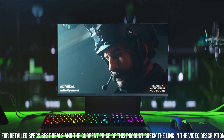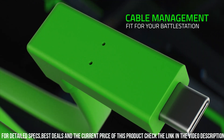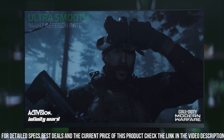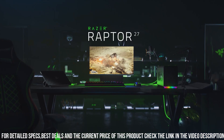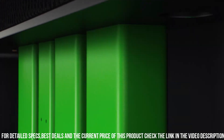The IPS panel with HDR400 support brings vibrant colors and stunning contrast, while the ultra-thin bezels offer a seamless viewing experience. With Razer Chroma RGB integration, you can synchronize your monitor's lighting effects with your entire gaming setup for an eye-catching display.